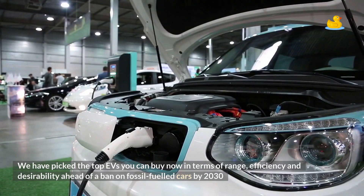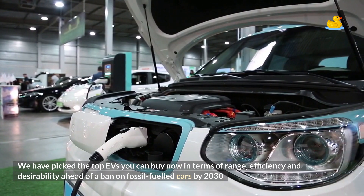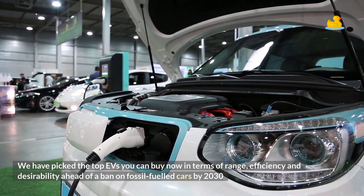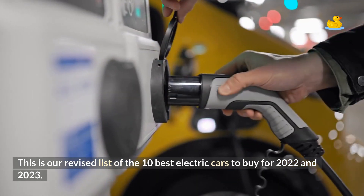We have picked the top EVs you can buy now in terms of range, efficiency and desirability, ahead of a ban on fossil-fueled cars by 2030. This is our revised list of the 10 best electric cars to buy for 2022 and 2023.